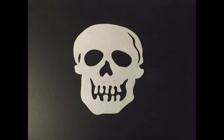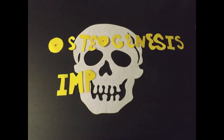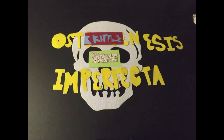Hi, my name is Dr. Jenna McDonald and today we are looking at a patient who has osteogenesis imperfecta. This is more commonly known as brittle bone disease.